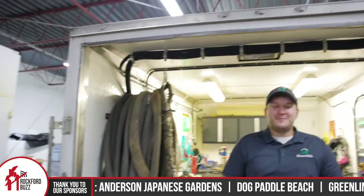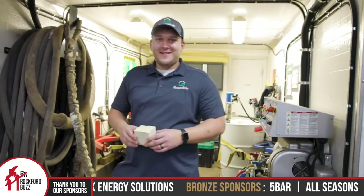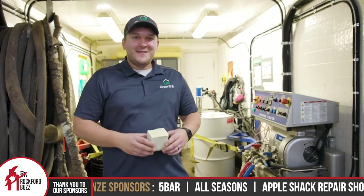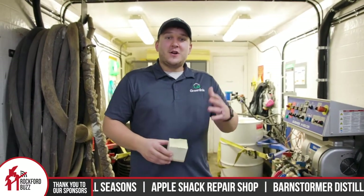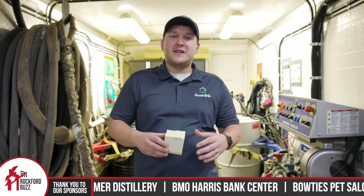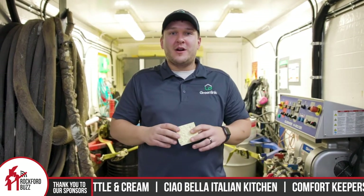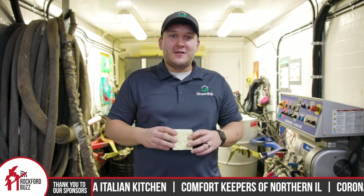We are currently standing inside a very large trailer with a ton of super fancy equipment behind you. That's right. And what is all this for? What does it all do? This is our closed cell spray foam rig here. We've had this for about two years now and it's state of the art equipment. We use this to install closed cell spray foam, which is one of the premier premium insulation products on the market.